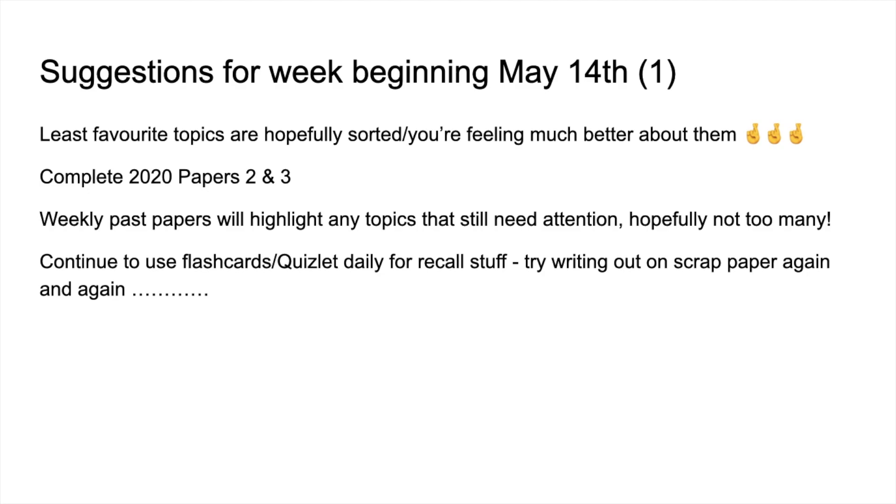Here's something you could try. It's a suggestion from a past student of mine who got an A-star. I asked her how she did it, and one of the things she mentioned was she literally just used to write out all of that recall stuff on scrap paper again and again and again. She just threw the paper out, but she said the action of doing that was really, really helpful and it really made it stick.